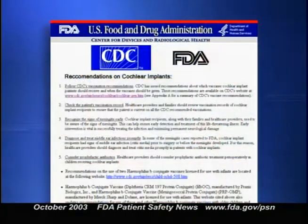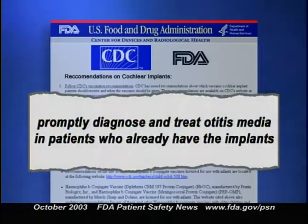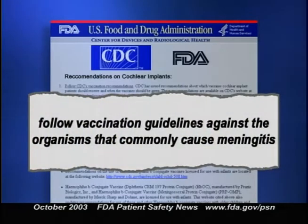Are there any ways to reduce the risk in kids who are going to get cochlear implants or who already have them? The recommendations haven't changed much. First, consider prophylactic antibiotic treatment prior to implanting these devices. Second, promptly diagnose and treat otitis media in patients who already have the implants. Third, for patients who will receive or already have implants, follow vaccination guidelines against organisms that commonly cause bacterial meningitis. CDC's National Immunization Program has a hotline at 1-800-232-2522.